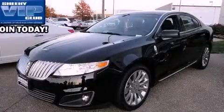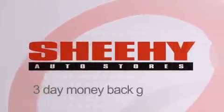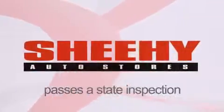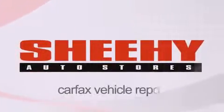Please call us today for more information on this great vehicle. Every Sheehy Select used vehicle comes with a three-day money-back guarantee, 60-day, 2,000-mile warranty, passes a state inspection and our 175-point inspection system, and comes with our Carfax vehicle report.